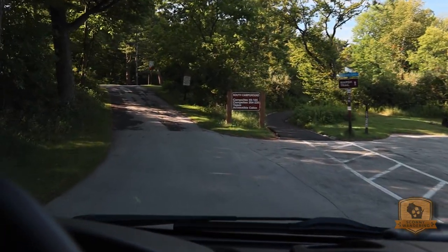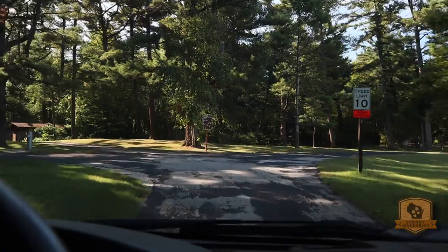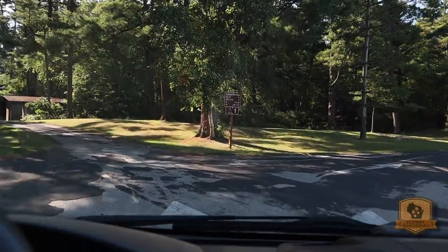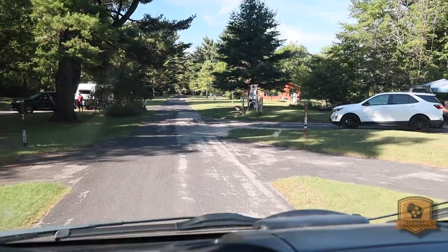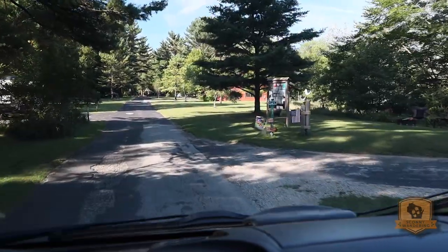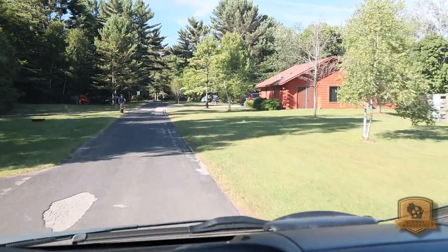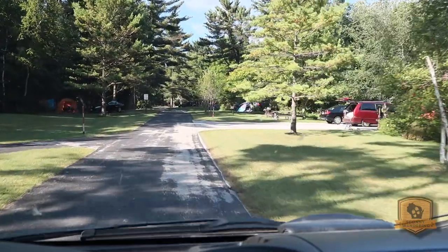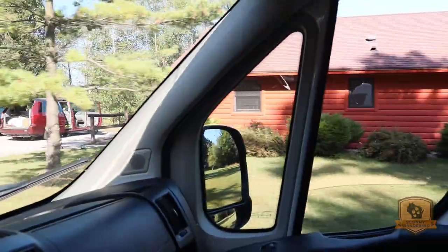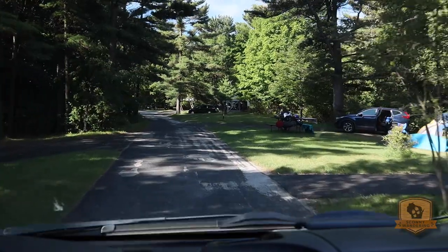Now we're going into the south campground, sites 49 through 105 first. Sites 49 through 74 are to my right. I've got site 50 and 49 right away — we are along the edge of the marsh. There's another camp host here. Site 52 on my left, as well as site 54. Site 53 on my left, and the handicap cabin on my right that overlooks the marshes.